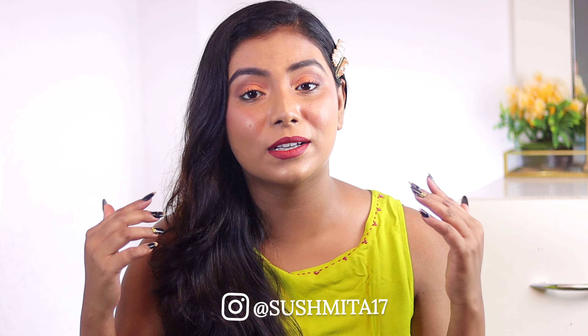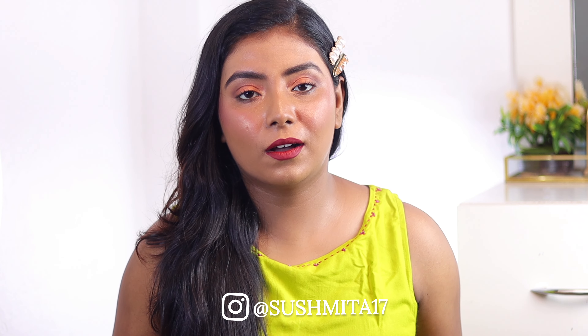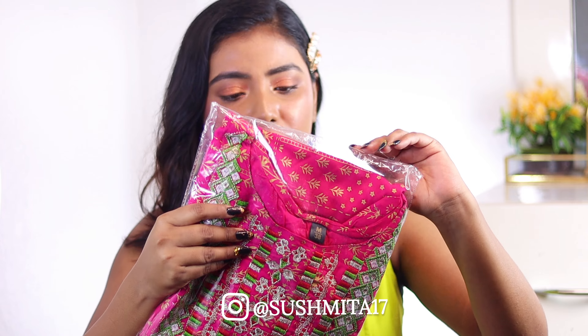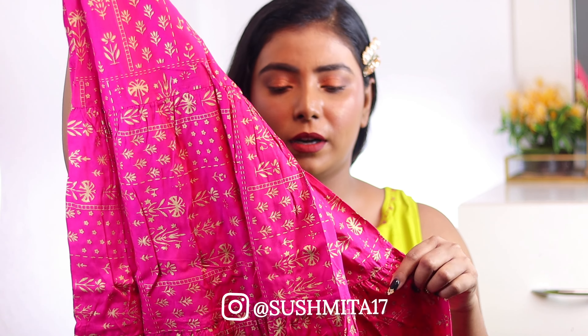Do follow me on Instagram — this is my Instagram ID. Let's get started! The first Kurti set I bought is this one. This is a very bright pink color — I will show it. The pant is in Sharara style and it has a golden print.